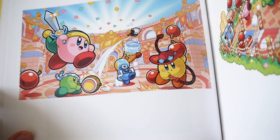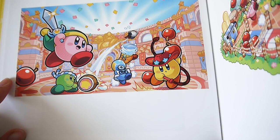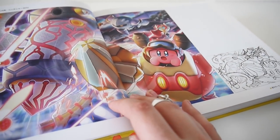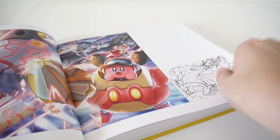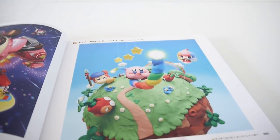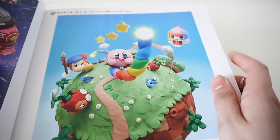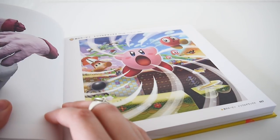I believe this art is from Kirby Battle Royale. I think it just came out in North America. A big spread for Planet Kirby Robobot, and some more art from Kirby Planet Robobot. And some exceptionally cute art from Kirby and the Rainbow Curse — I never played that one, but I think it plays sort of similar to Kirby and the Canvas Curse.